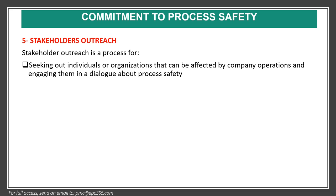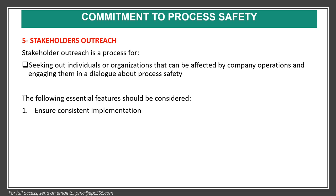The fifth element is stakeholder outreach. Stakeholder outreach is a process for seeking out individuals or organizations that can be affected by company operations and engaging them in a dialogue about process safety. Essential features include: ensure consistent implementation, involve competent personnel, and keep practices effective.